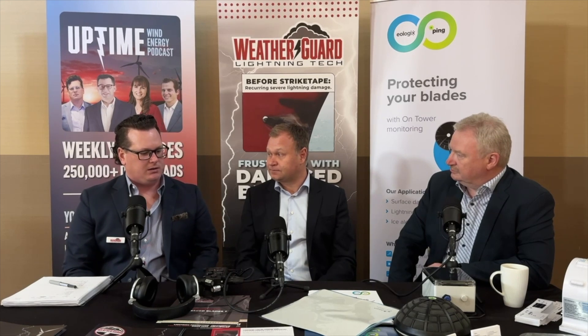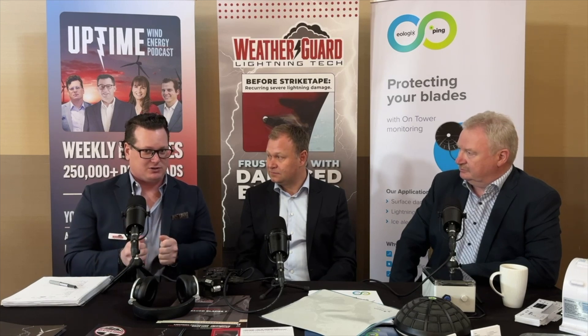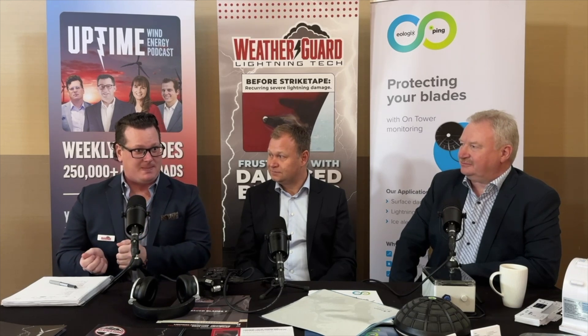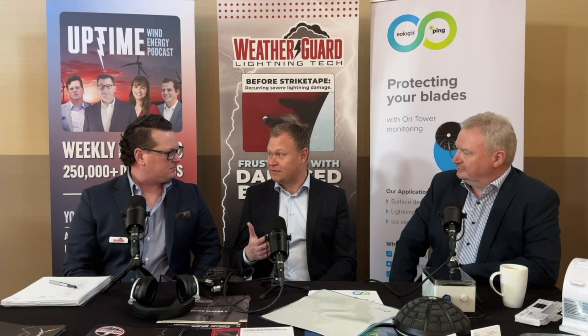Any aftermarket upgrade — VG panels, strike tape, LEP shells — operates in extreme conditions: rain, dust, bugs, 300 km/h tip speeds. Unless products are installed correctly, they won't last. Following the manufacturer's installation instructions is critical — a lot of work has gone into those instructions. The question is: what has Polytech done with the new product to make installation easier in the field and guarantee durability, longevity, and efficacy?